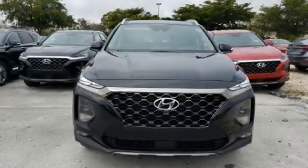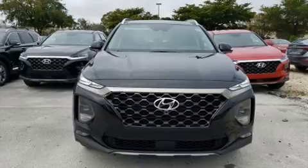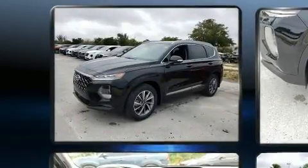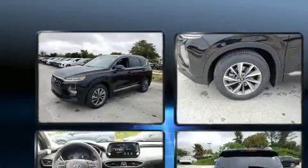Treat yourself to a test drive in the 2020 Hyundai Santa Fe. Smooth gear shifts are achieved thanks to the 2.4-liter four-cylinder engine, and for added security, Dynamic Stability Control supplements the drivetrain.